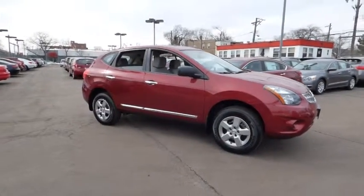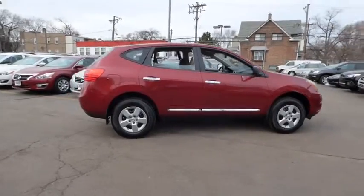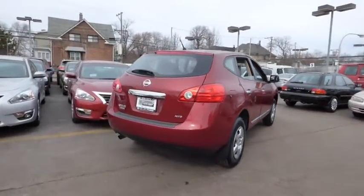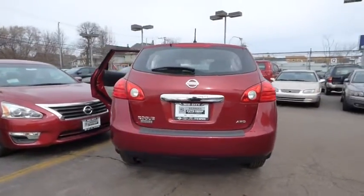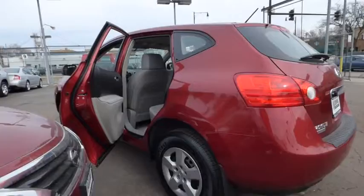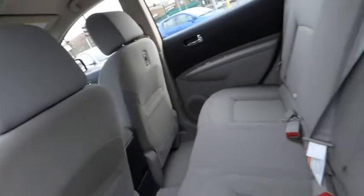2015 Rogue. The stylish Rogue gets 27 miles per gallon and still boasts nearly 58 cubic feet of cargo space. With a five-star side impact safety rating and intuitive all-wheel drive for confident handling, the Rogue is more than you expect and everything you deserve, and is priced below $25,000.